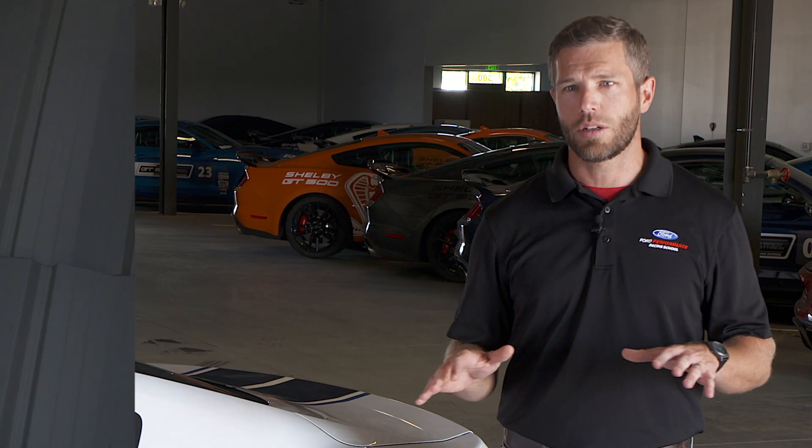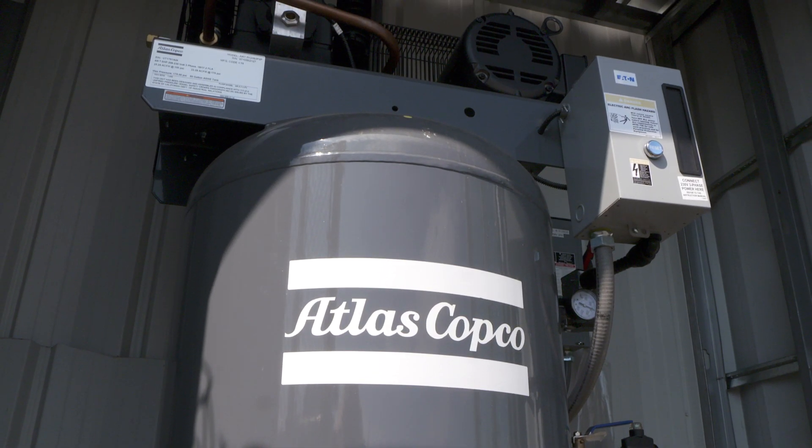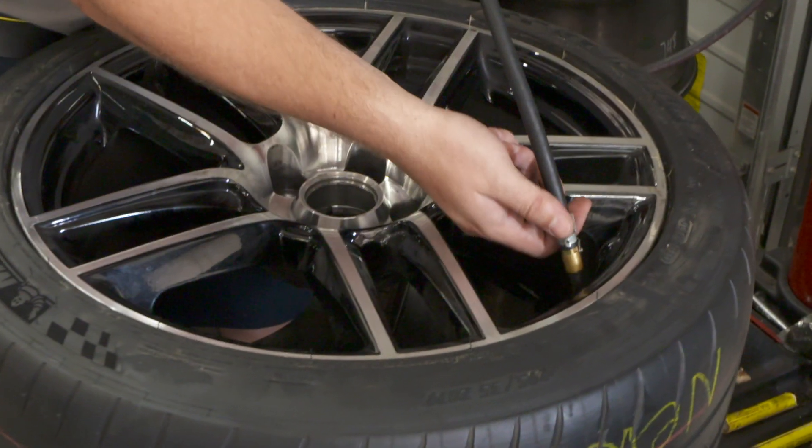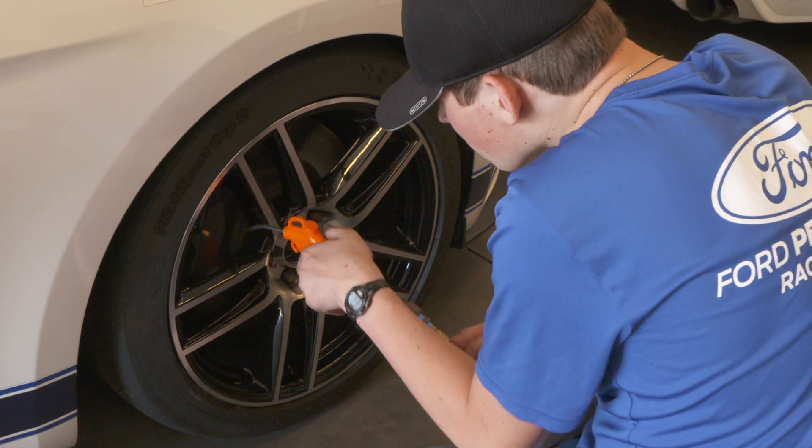Compressed air is critical to running our school and our operation. We use compressed air for all of our pneumatic tools, for all of our tire operation, and our detail bay as well.